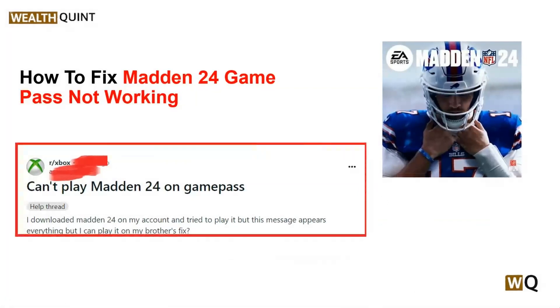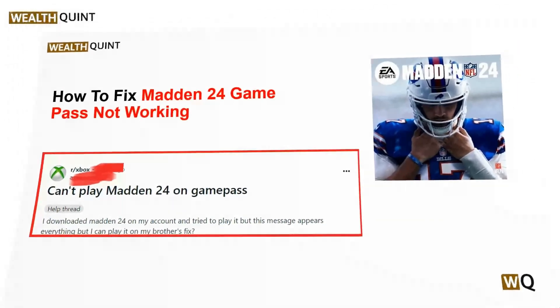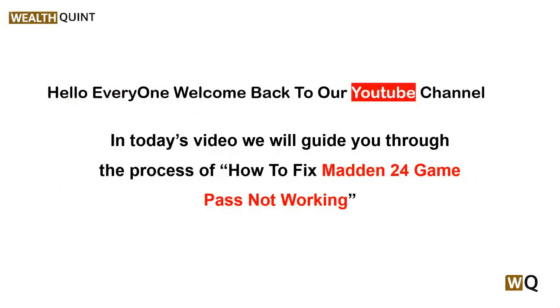Hello everyone, welcome back to our YouTube channel. In today's video, we will guide you through the process of how to fix Madden 24 Game Pass not working. Are you experiencing issues with Madden 24 on Game Pass? It can be frustrating when your gaming experience is interrupted by technical difficulties. Fortunately, there are several troubleshooting steps you can take to get back in the game.